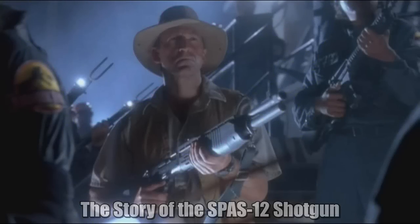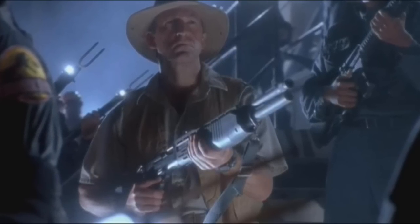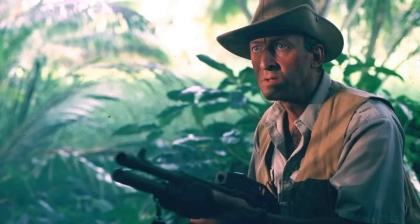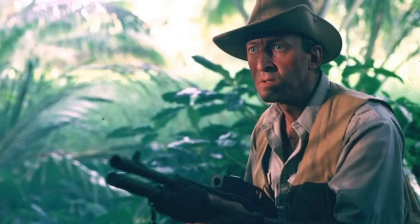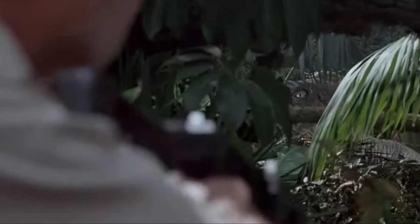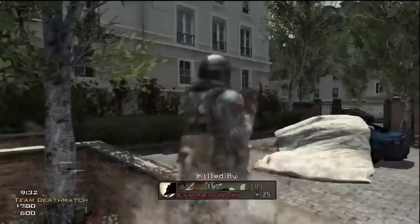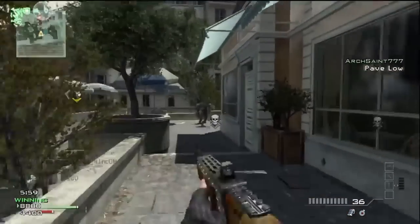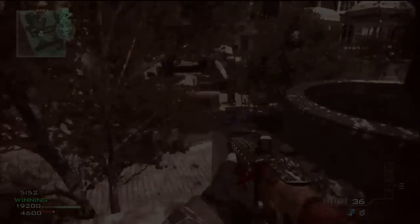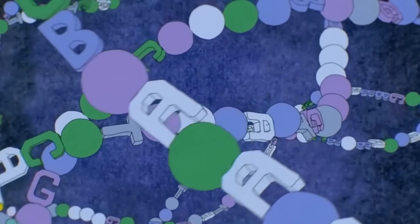Fact number six: the SPAS-12 shotgun was used for the character of Robert Muldoon, portrayed by Bob Peck. Bob Peck had a lot to say about the character and requested the prop SPAS-12 shotgun himself, feeling it would better fit Muldoon. That scene where he preps the rear grip of the shotgun happened thanks to the actor's own input. There are also rumors — unconfirmed — that the SPAS-12 was heavily featured in early Call of Duty games due to the creators' love of Jurassic Park.